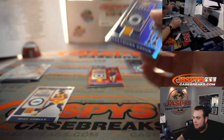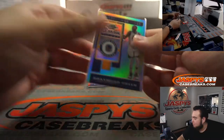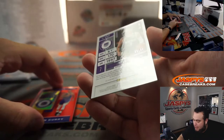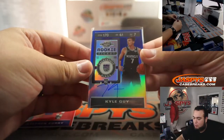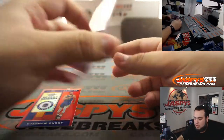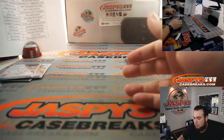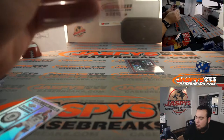Alright, we got Mike Conley and Draymond Green. Alright, we got Steph Curry! And to 99 — a variation of Kyle Guy, 89 out of 99 — that is a blue Rookie Ticket for the Sacramento Kings, going to William. Very nice, nice two boxes right there. Little Steph Curry right there going to Swimmin.